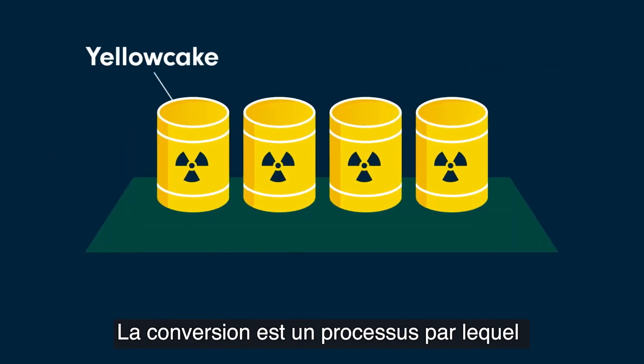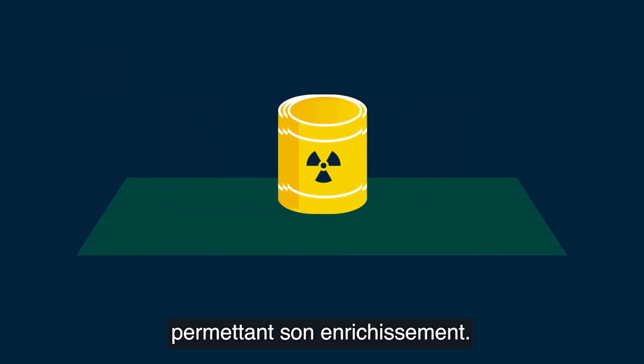In general, conversion is a process in which the uranium is converted to a form suitable for enrichment.